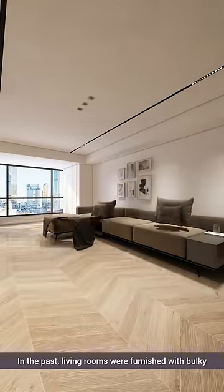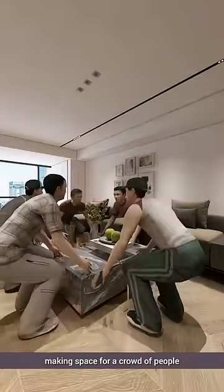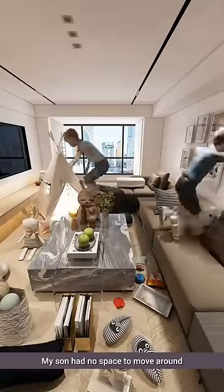In the past, living rooms were furnished with bulky, ready-made sofas paired with cumbersome square rugs, making space for a crowd of people and accumulating clutter underneath. My son had no space to move around.